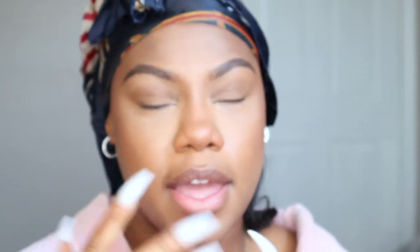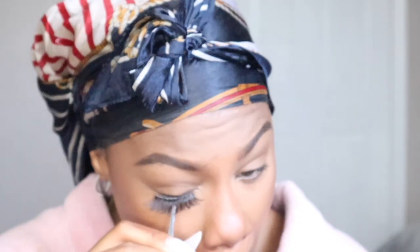Let's finish up the face with some blush, because every IG baddie needs blush. I take it on the tip of my angular brush and pat it away. I don't go at the apple of my cheeks — since my face is already round I don't want to accentuate that, so I go right in the middle. Instagram baddies need thick, fluffy lashes. I took my individuals out because I'm getting a new set soon, so I bought these I Envy lashes from my beauty supply store.